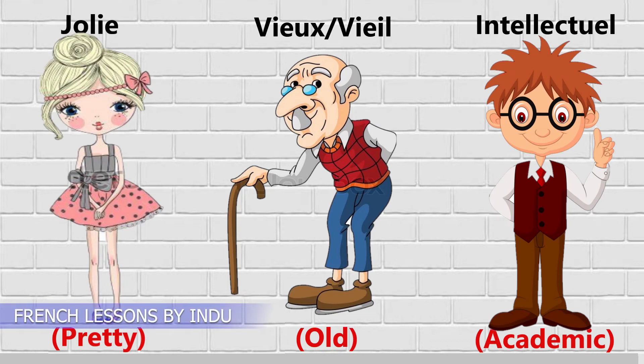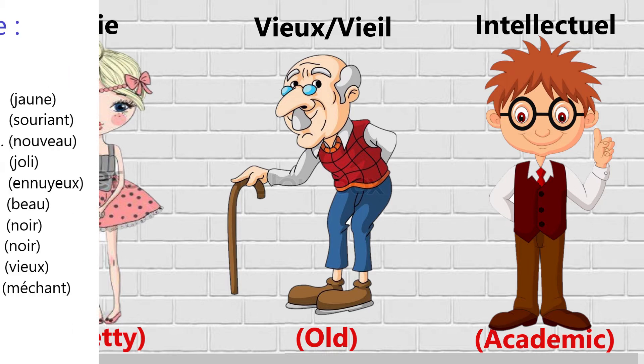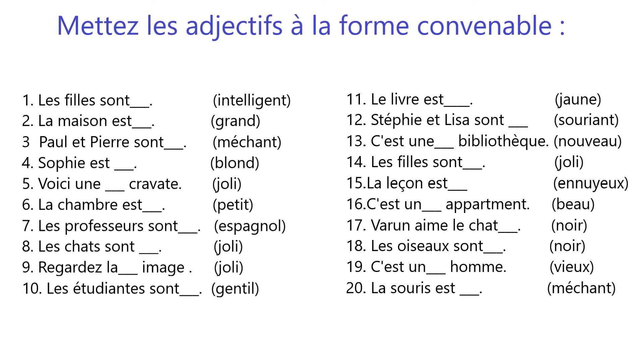Welcome to your French class. In this class we are going to learn how to make adjectives plural and feminine. First let's understand the purpose of using adjectives: they modify nouns, and they must agree in gender and number with nouns.